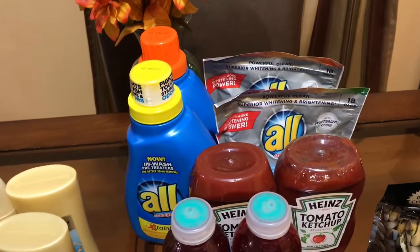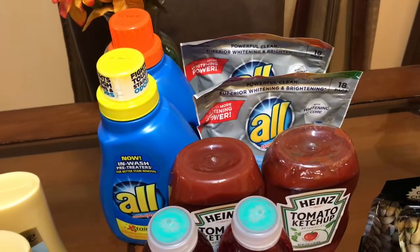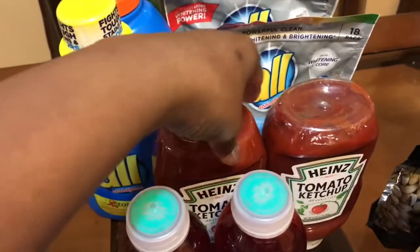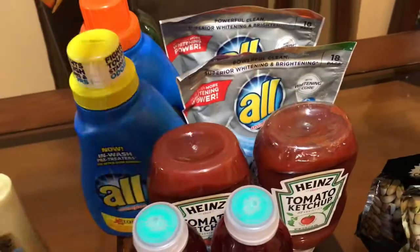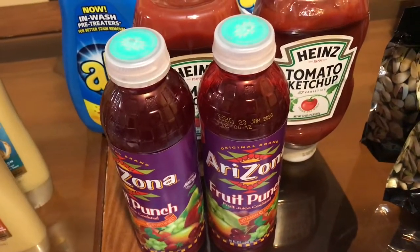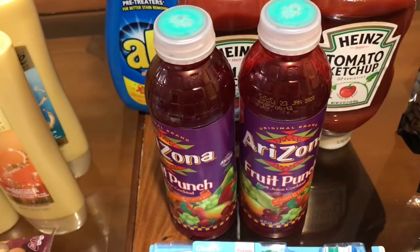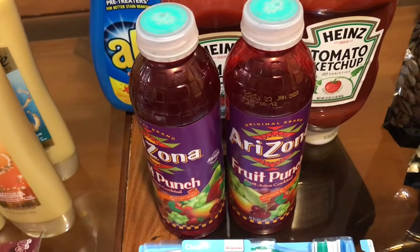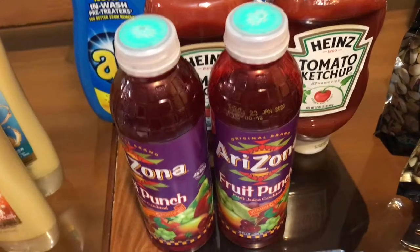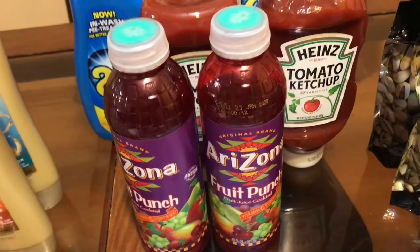Moving on — my Walgreens haul. I got four All detergents, which were $1.99. I had two coupons for $3 off two, so I got those. For Heinz Ketchup, they are $1.99 each and I had a buy-one-get-one-free coupon, so I took advantage of that. Arizona tea is $2 for $4, so I got two — I love the fruit punch.